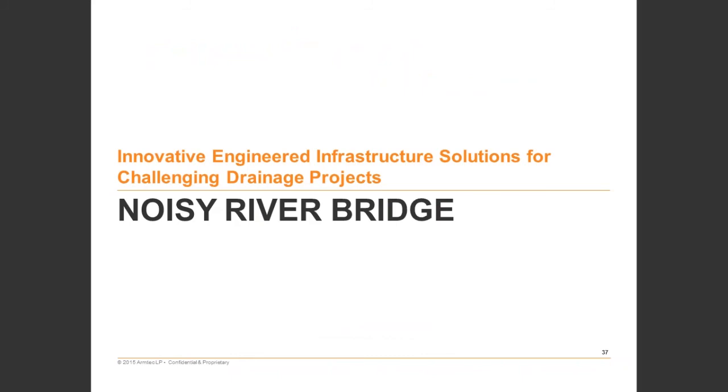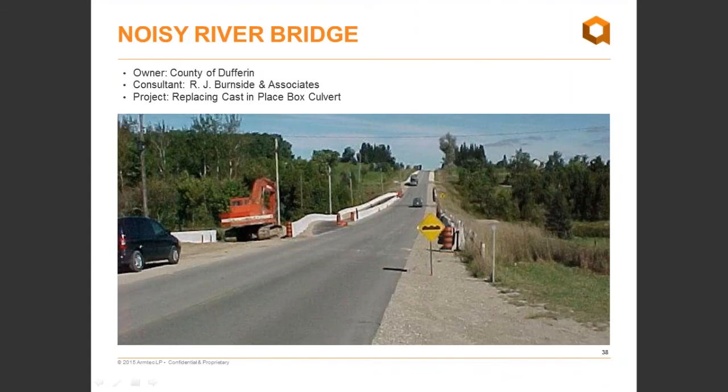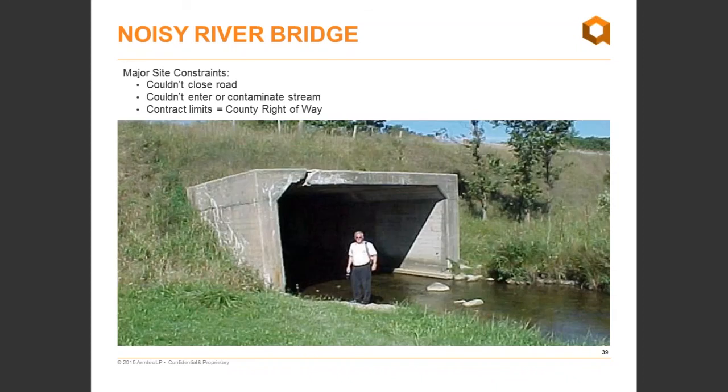I'll now pass it on to Doug Lowry to talk about the next two case studies. The first involves the Noisy River Bridge, located about an hour northwest of Toronto in the County of Dufferin. The project generally involved replacing a cast-in-place box culvert. There were site constraints that really complicated the process — the existing structure was in significant distress with a major crack and a left-hand vertical wall that was no longer vertical, and was actually strutted due to concerns about catastrophic failure.